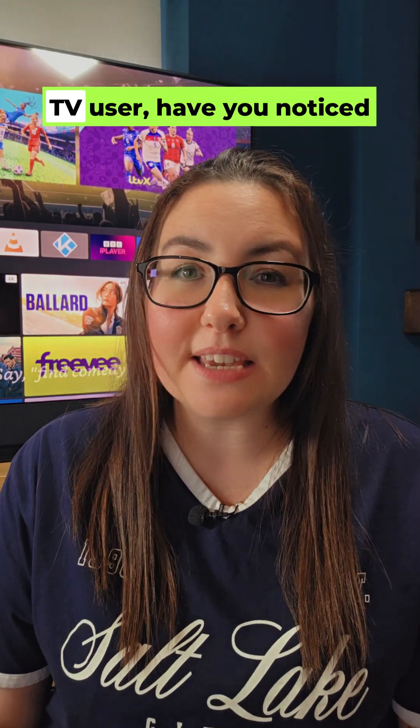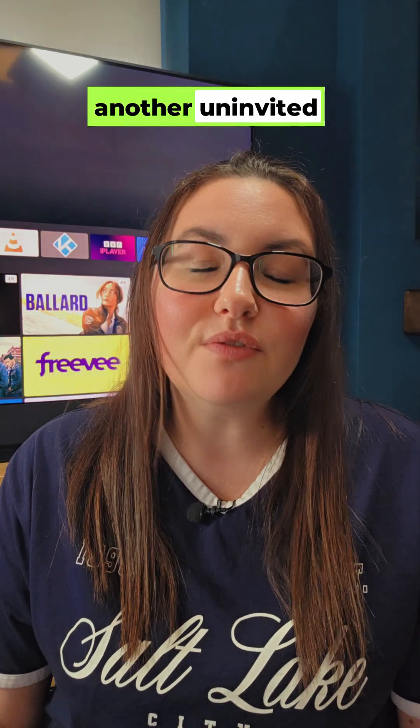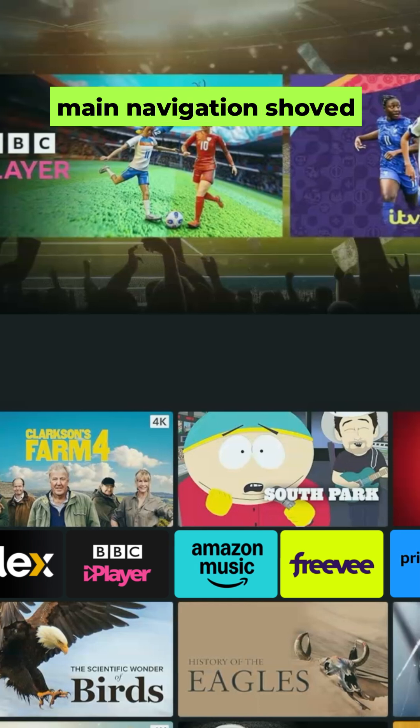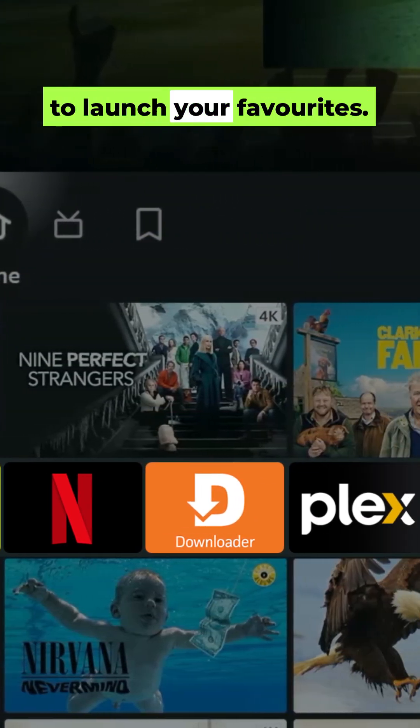If you're a Fire Stick or Fire TV user, have you noticed anything weird with your home screen lately? Or are you about to? Amazon's rolling out another uninvited makeover. Your beloved top-app shortcuts are gone from the main navigation, shoved down needing more clicks just to launch your favorites.